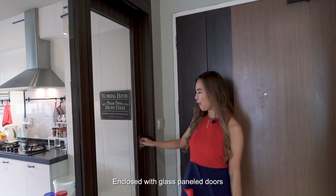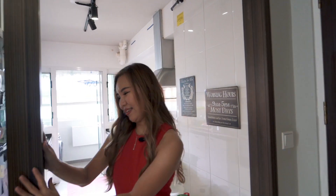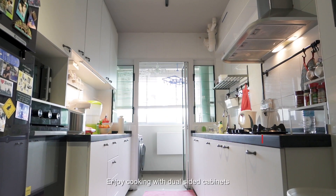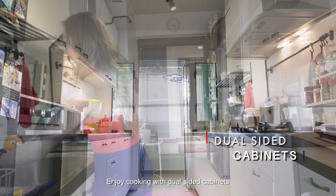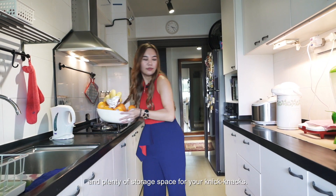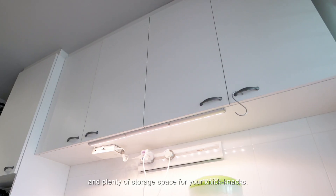Enclosed with glass panel doors, we have a beautiful monochrome kitchen. Enjoy cooking with dual-sided cabinets that come with immaculate countertops for food preparation and plenty of storage space for your knick-knacks.